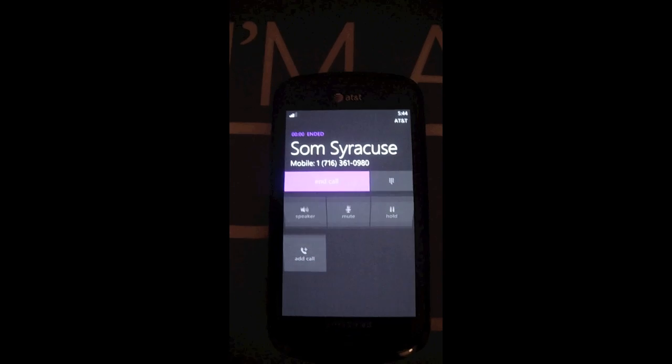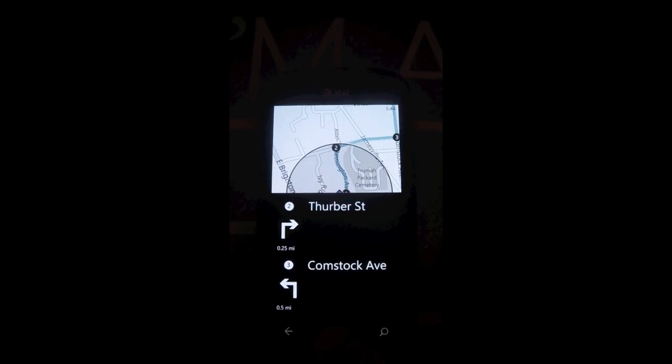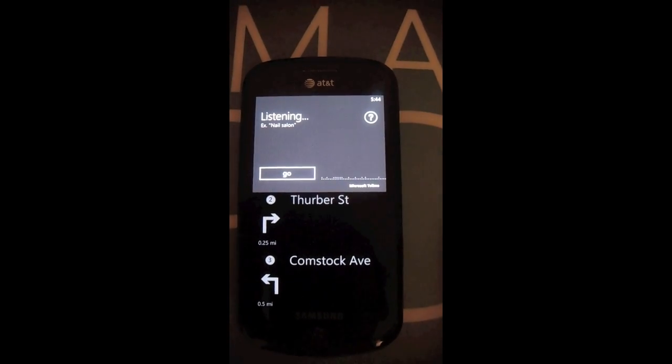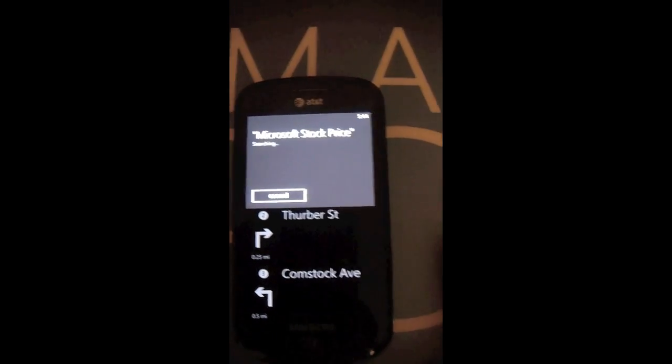It'll make the call, and pretty good stuff. Let's try one more thing. Find Microsoft stock price. Searching for Microsoft stock price.